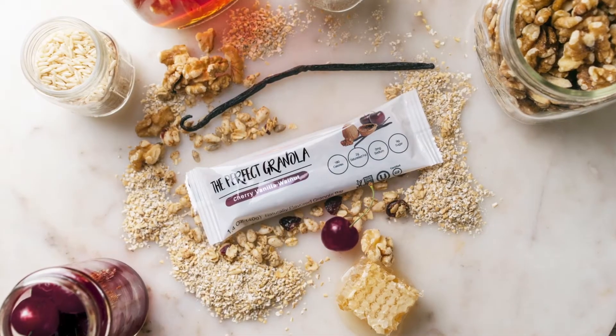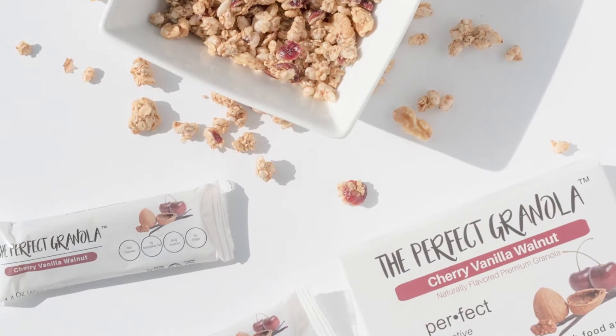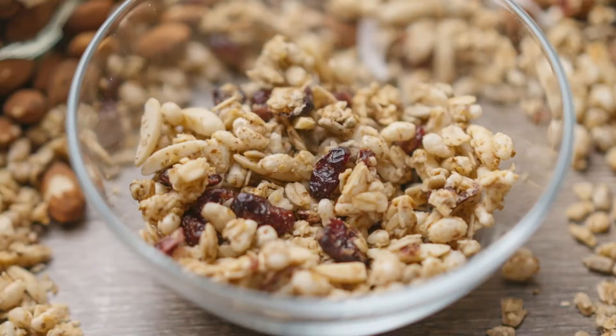The Perfect Granola produces allergy-free, locally sourced, single-serve granola for New York schools. The company shares profits and food with homeless shelters, outreach centers, and food banks.